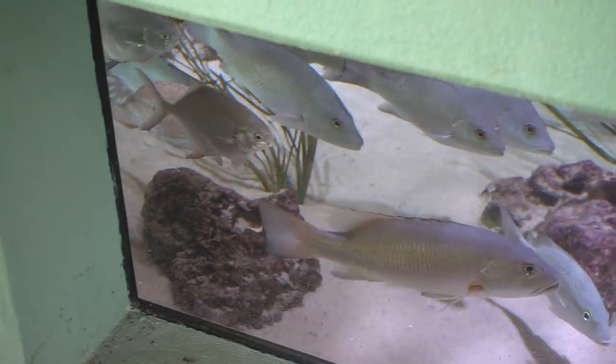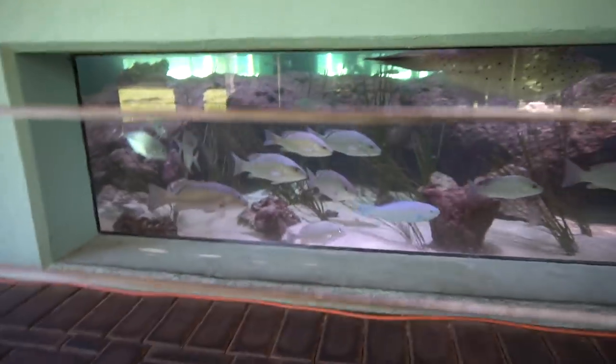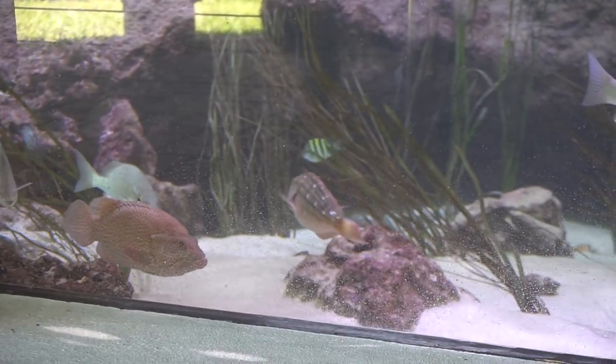That's a grouper — that looks like a strawberry grouper. That is sick! Look how big that thing is, it is so pretty.